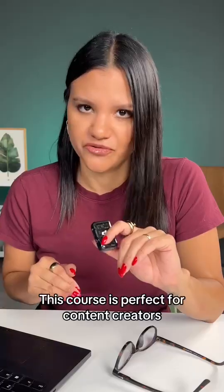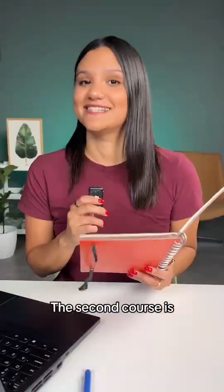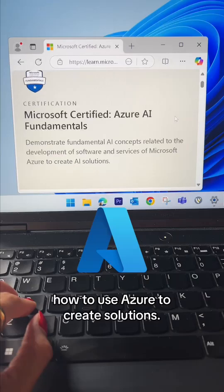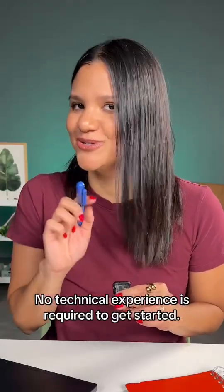This course is perfect for content creators and those looking to optimize customer interactions. The second course is Microsoft Certified Azure AI Fundamentals, available at this link. Here, you'll learn about AI fundamentals and how to use Azure to create solutions. No technical experience is required to get started.